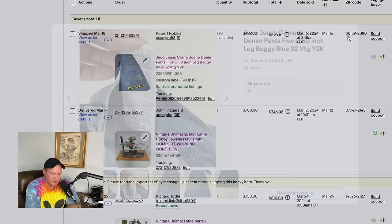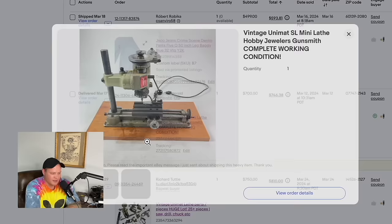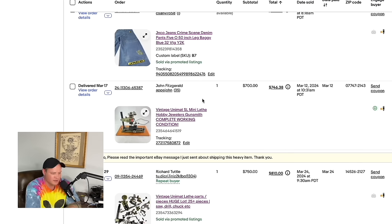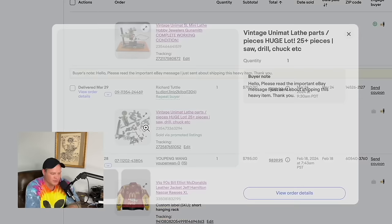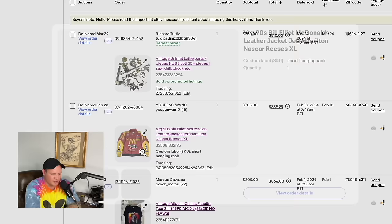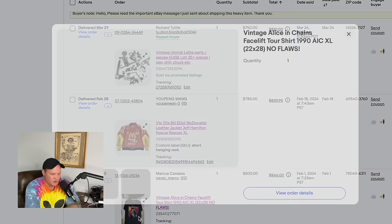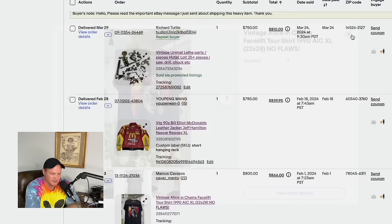And here's that vintage Coach purse I bought at Goodwill — it sold for $500. A Nirvana 1992 'Come As You Are' t-shirt sold for $520. Another vintage Harley t-shirt sold for $450 — those went to the same buyer. The Jincos sold again for $500 — they originally sold for $250, that order was canceled, and they resold for $500. The lathe unit itself sold for $700, and all the miscellaneous parts together sold for $750. A vintage 90s Bill Elliott racing jacket from a storage unit sold for $785.